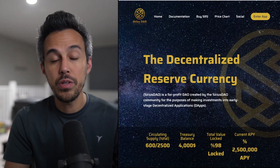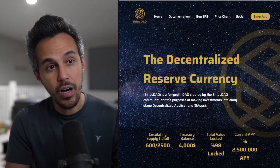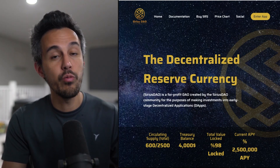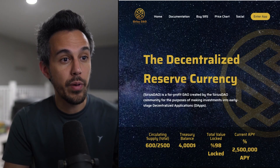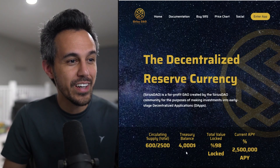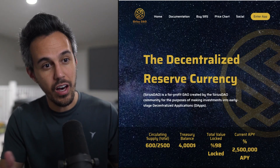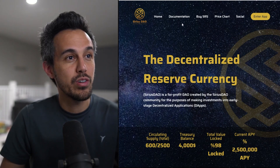Let's go. Here on the website, it's SiriusDAO.finance — I'll put the link in the description so you guys can check it out. I'll show you guys the app, how to stake, and how to bond. On the dashboard you can check out the circulating supply, the treasury balance, the total value locked (TVL), and the current APY — a very high 2.5 million.